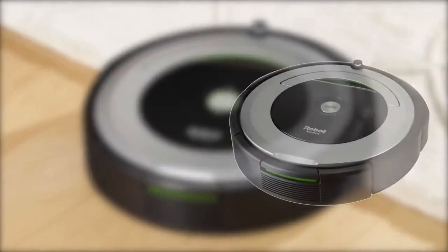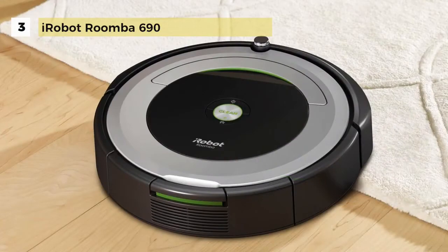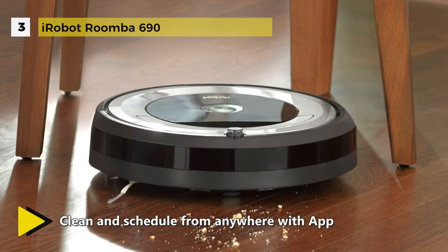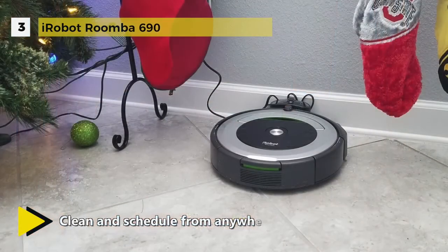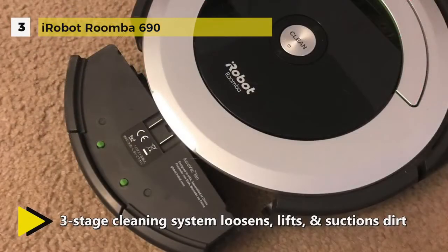The iRobot Roomba 690 can be connected to clean from anywhere. The patented three-stage cleaning system is particularly engineered to loosen, lift, and suction everything from small particles to large debris from carpets and hard floors. Circular in shape, the Roomba 690 has a black and silver body that measures 13.0 inches wide and 3.7 inches tall.